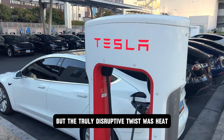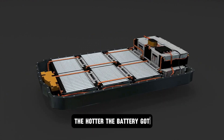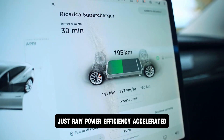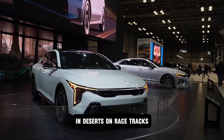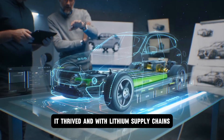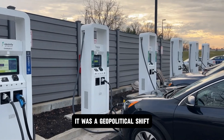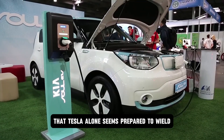But the truly disruptive twist was heat — the one thing that kills lithium awakens aluminum. The hotter the battery got, the more conductive its internal channels became. No fire risk. No bloating. Just raw power efficiency accelerated, not suppressed, by extreme heat. In deserts, on racetracks, under pressure, aluminum didn't just survive — it thrived. And with lithium supply chains now cracking under geopolitical weight, this wasn't just a technical win. It was a geopolitical shift, a supply chain upheaval, a sovereign flex that Tesla alone seemed prepared to wield.